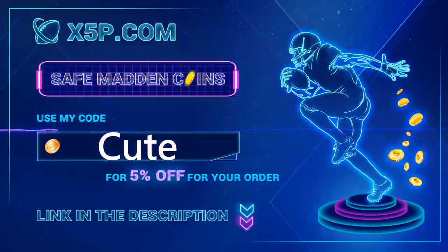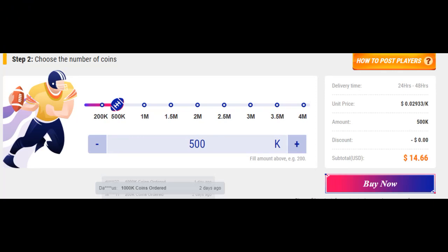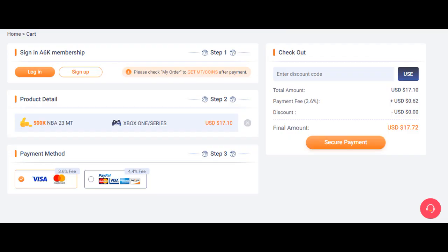Visit xyp.com and use code Q to get your discount — link down below. Watch this video, it's less than four minutes, and learn how to buy coins off the website to save money. Enjoy 2K23 — use code GOG at a6k.com. Right now, 500k coins is below $17.